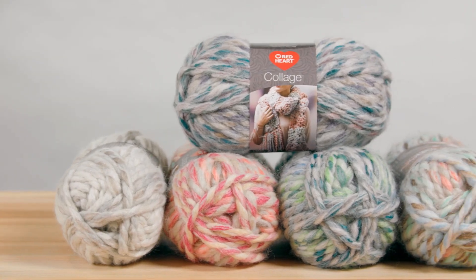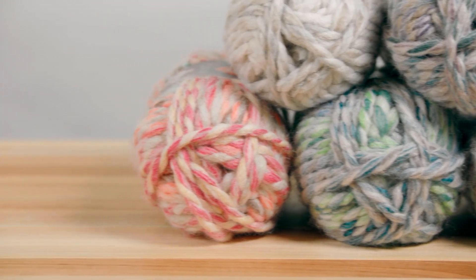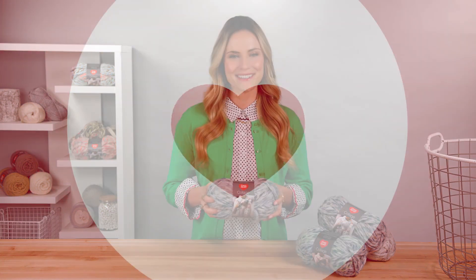Since this mostly acrylic yarn has 20% wool, we recommend that you hand wash what you make in cold water and dry flat. For more information, go to redheart.com.